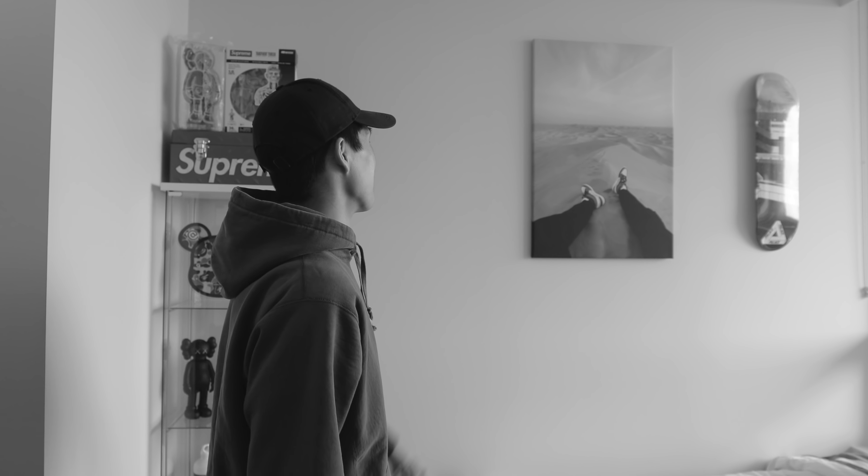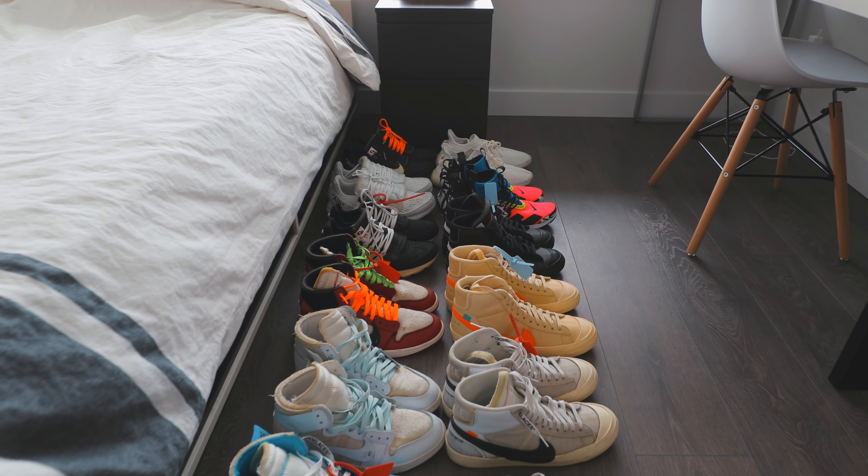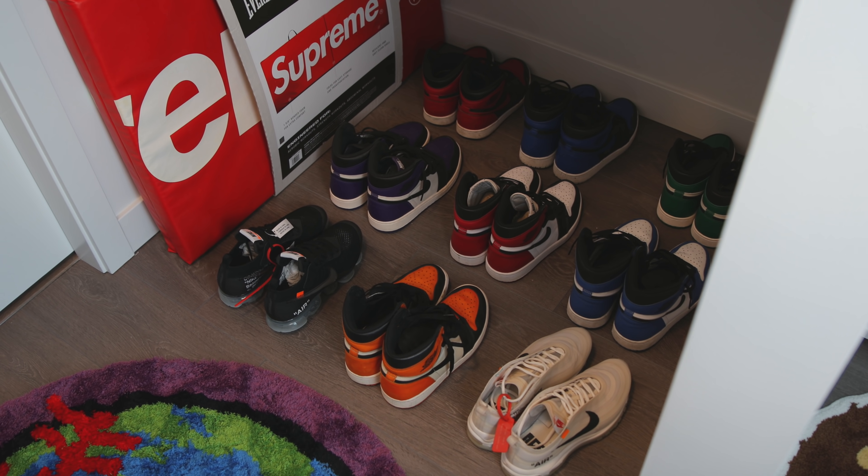When I first got those shoes — they're actually those ones right there — I took them to Dubai and no, I didn't walk through the desert in them. I put them on just for the photo.